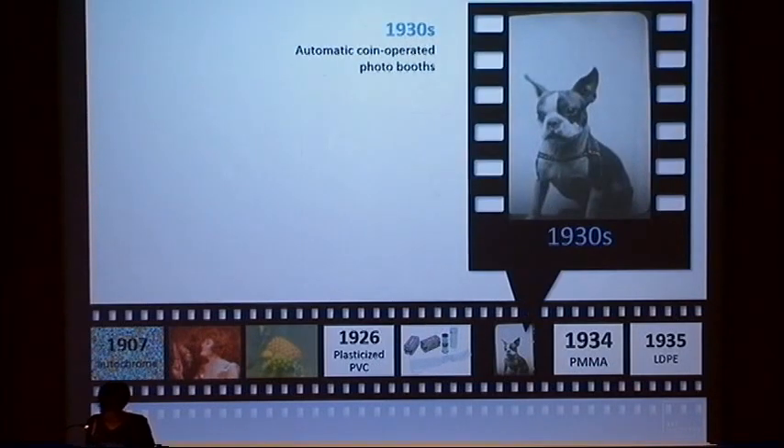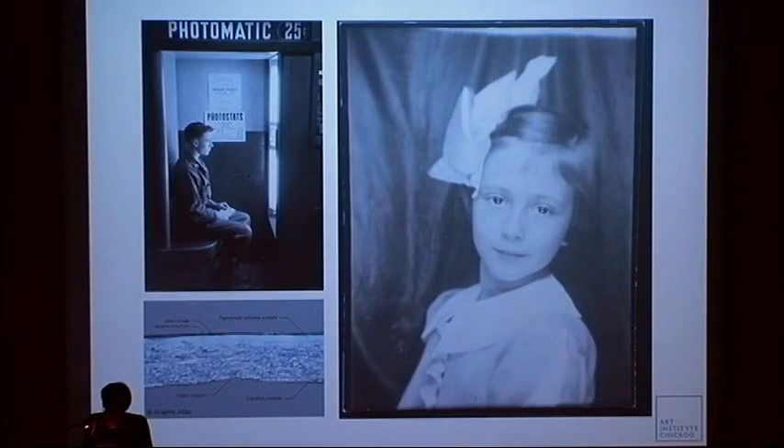In the 1930s, early forms of resin-coated photographic paper were developed to speed up washing and drying time in automatic coin-operated photo booths. The direct-positive photographic paper base used in the machine was coated on both sides with a water-resistant polymerized vinyl compound in order to minimize processing solution penetration into the paper support and thus dramatically reduce the washing and drying times. The vinyl compounds used were polymerized vinyl acetate, vinyl chloride, or a mixture of the two.